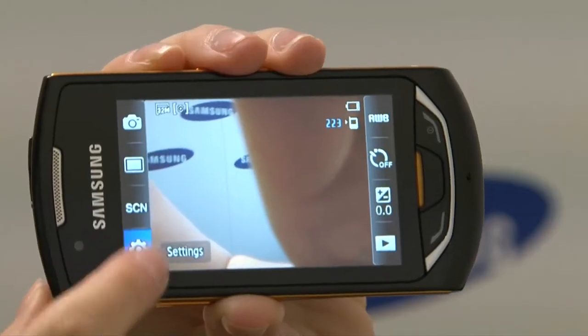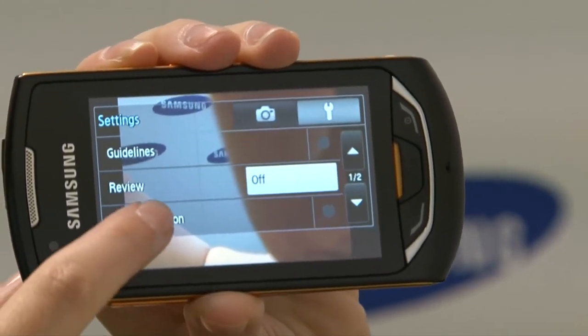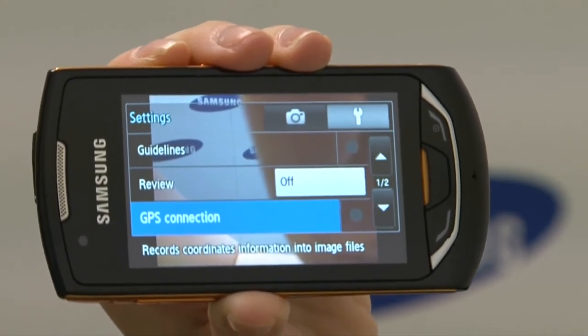This combined with a special geo-tagging feature allows users to imprint their photos with geographic tags to share their travels and experiences with friends.